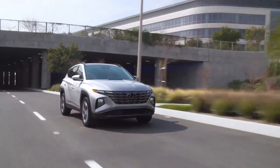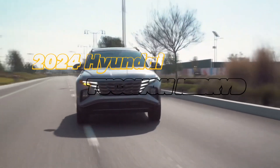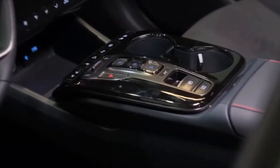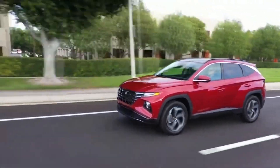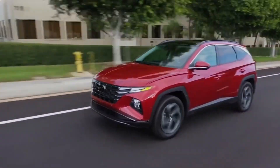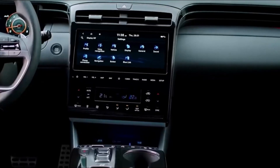Welcome, automotive enthusiasts. Today we're diving into the future of eco-friendly driving with the spectacular 2024 Hyundai Tucson Hybrid. Buckle up as we explore every facet of this hybrid marvel, from its sleek exterior design and futuristic interior to the cutting-edge specs, technology features, and safety innovations. If you're passionate about the intersection of style and sustainability, you won't want to miss this. Hit that subscribe button, give us a thumbs up, and let's embark on a journey through the impressive realms of the 2024 Hyundai Tucson Hybrid. Let the exploration begin.